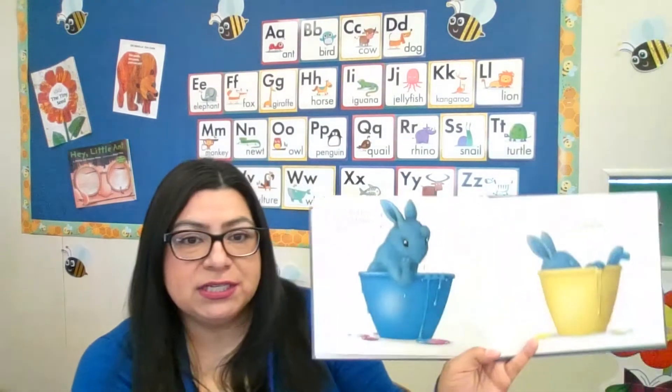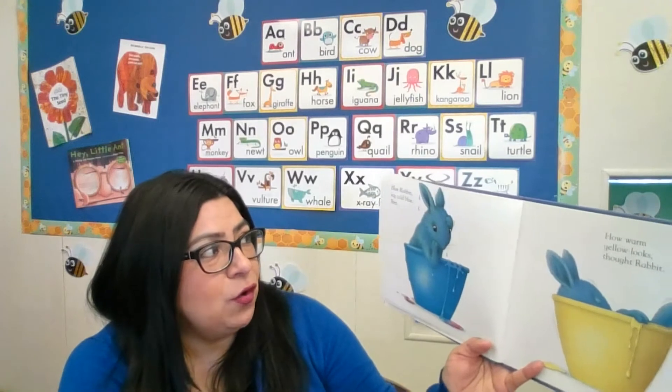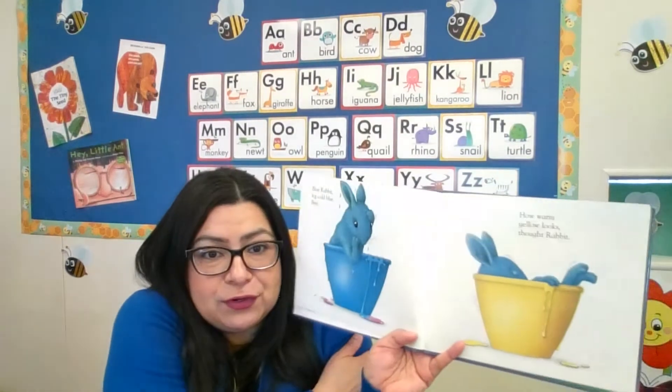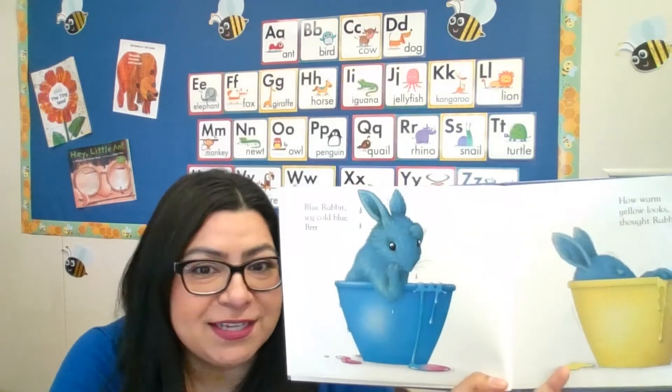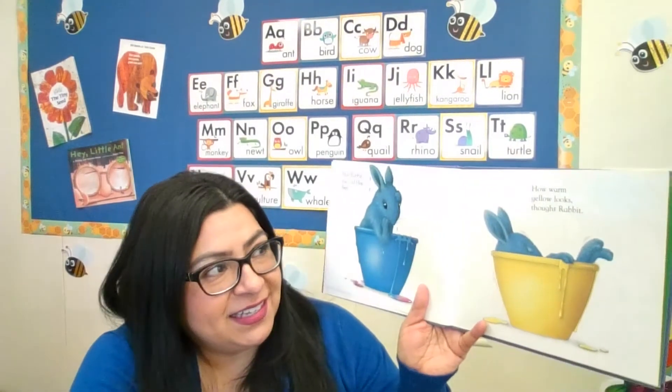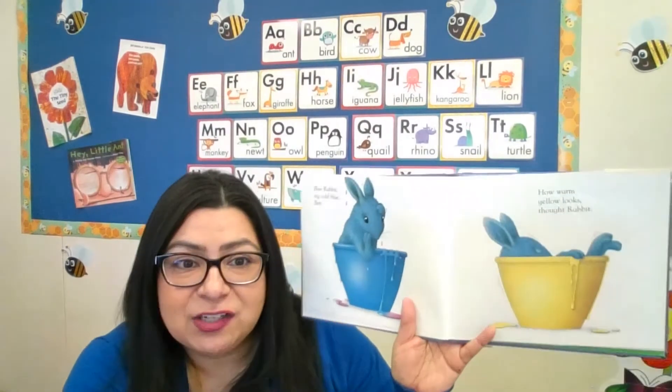"Blue will do," thought Rabbit — she's just going to go in the blue. Blue Rabbit! Icy cold blue. "Brrr," she thought. But she's not going to stay blue — look how warm yellow looks, so she went into the yellow bowl now.